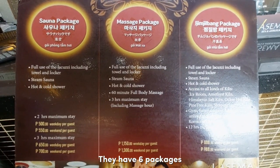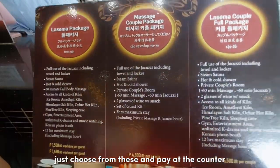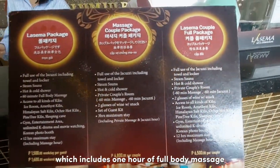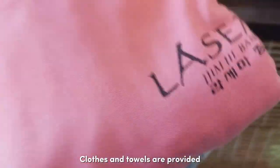Here are the rates. They have six packages — just choose from these and pay at the counter. We availed the La Sema package which includes one hour of full body massage. Clothes and towels are provided.